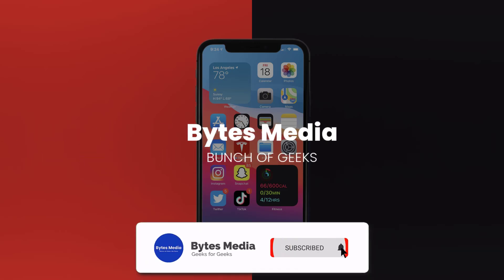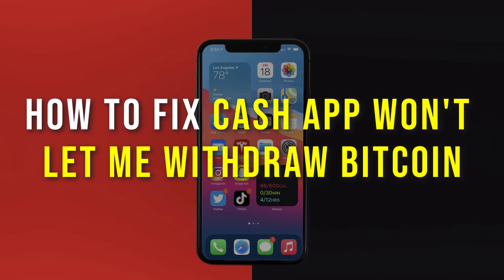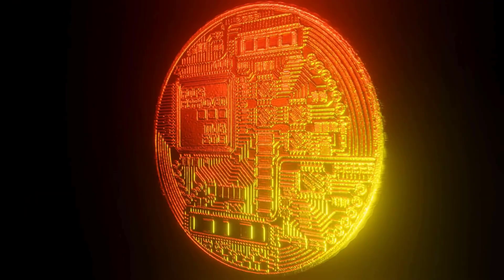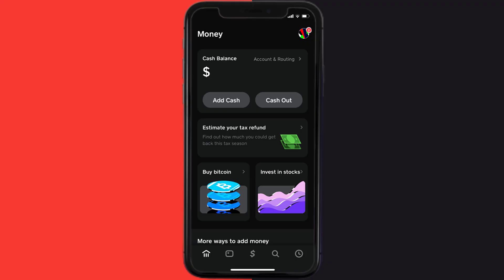Hey guys, I'm Anna and today I'm going to show you how to fix Cash App if it isn't letting you withdraw bitcoin. Cash App generally lets you withdraw bitcoin with ease, however if bitcoin withdrawal is not working at the moment, it could be due to a temporary technical issue.